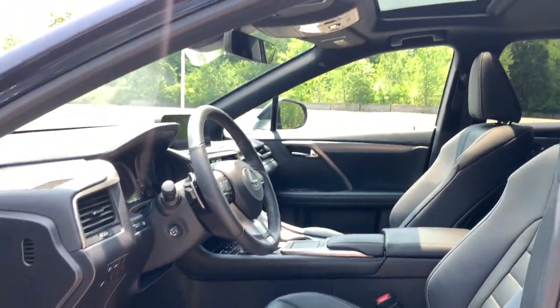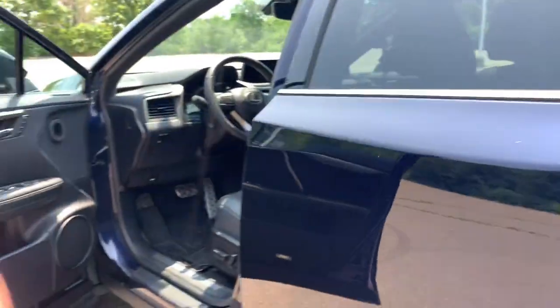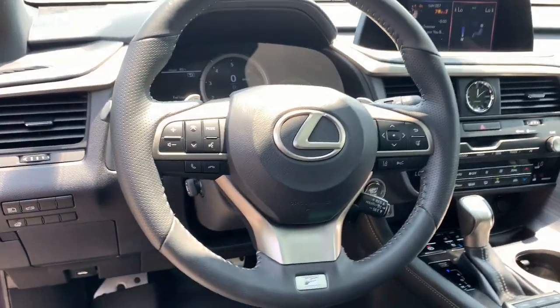Power passenger seat, heated mirrors, fog lamps, backup camera, power liftgate, satellite radio, and electronic stability control.